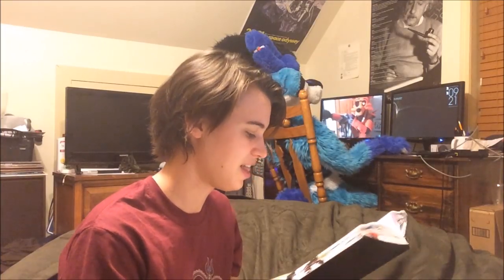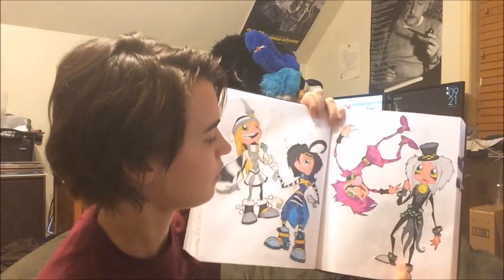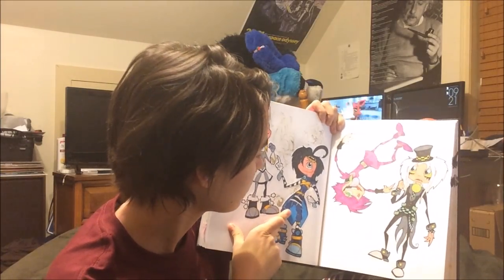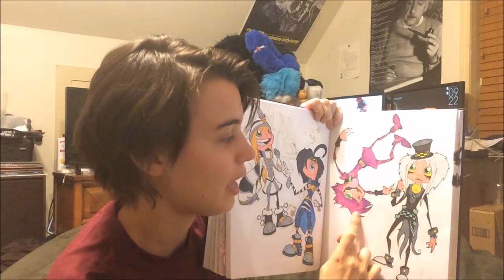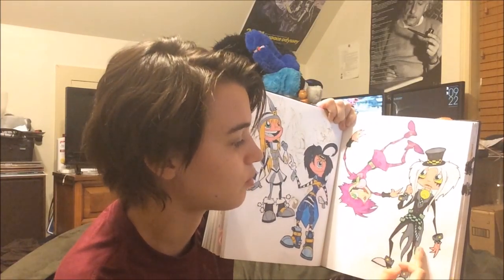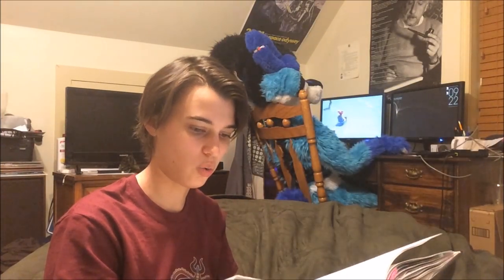I used to like to draw my characters as humans. All these old, old things. We got Senyo — doesn't look like this anymore. We got Rika, whose outfit is different now. We got Pyro, who's like a completely different character now. And we got Rhino. Well, Pyro is now Juice Box and Rhino was Raikou at this time. Old stuff here.